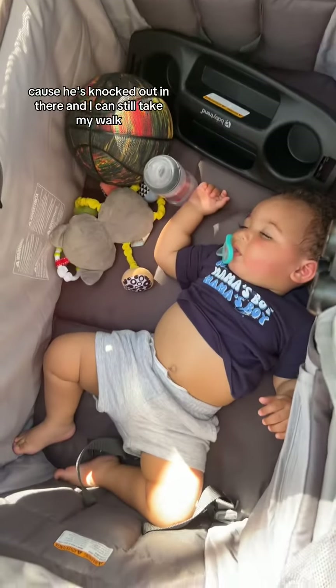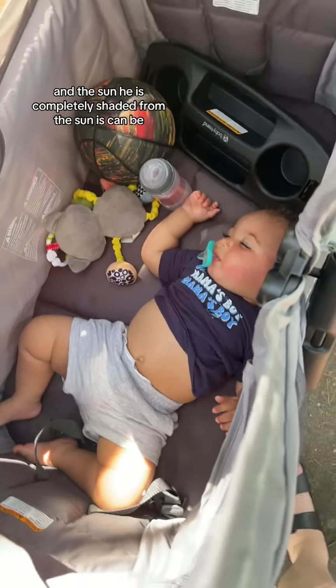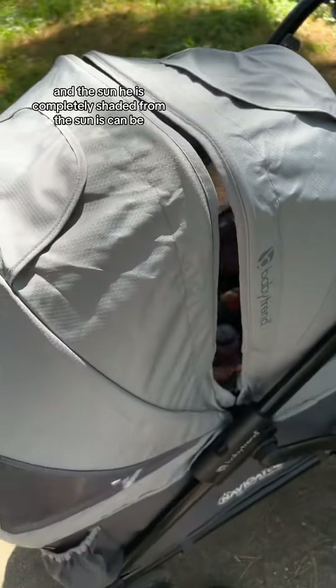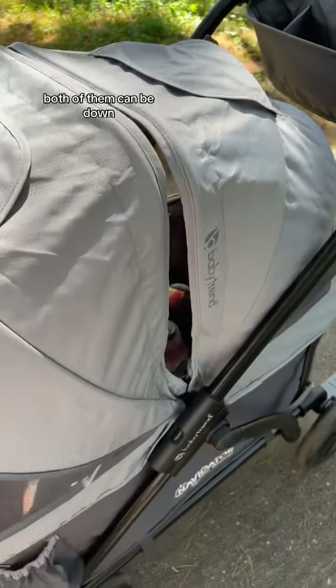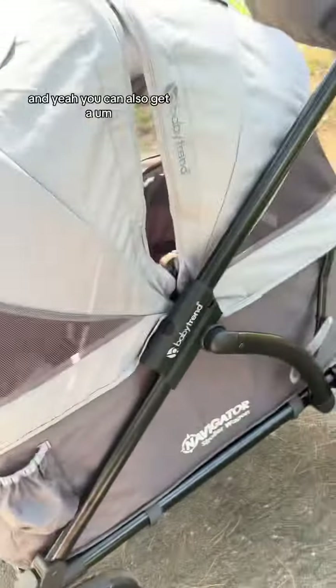Because he's knocked out in there and I can still take my walk, and the sun — he is completely shaded from the sun. This can go down, both of them can be up, both of them can be down. It has a handle right here. Yeah, it is called the Navigator.